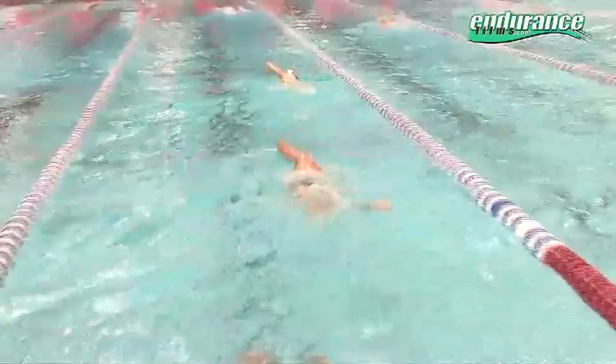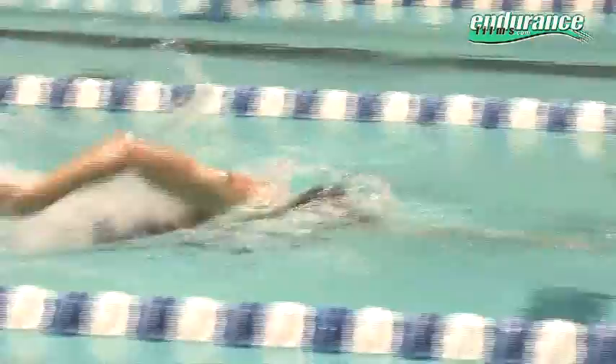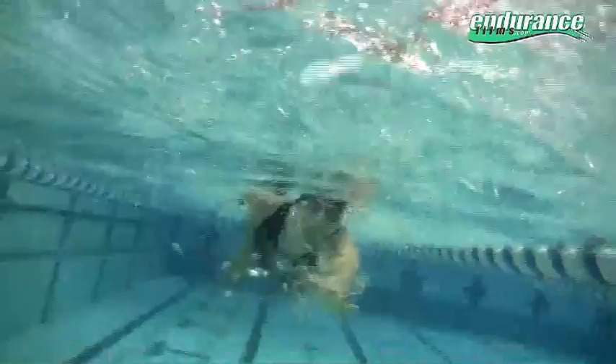Freestyle is the fastest of the four competitive strokes. The world's top triathletes train freestyle almost exclusively in their daily training regimens. Freestyle, as with any of the four competitive strokes, begins with proper body position.